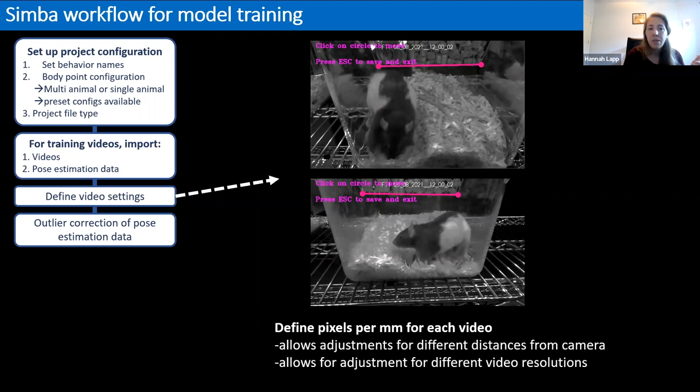One important video setting to define is pixels per millimeter for each video, which allows normalization for different distances from the camera and different video resolutions. This is tricky with side view recordings because of the depth problem — you'll have fewer pixels per millimeter in the back of the cage compared to the front. To standardize, I chose to measure the distance of the food hopper, which was present in all videos and sits roughly in the middle of the cage.